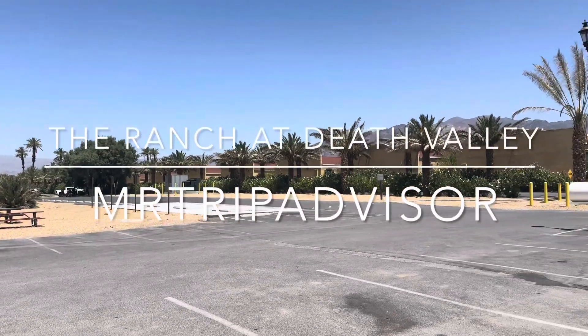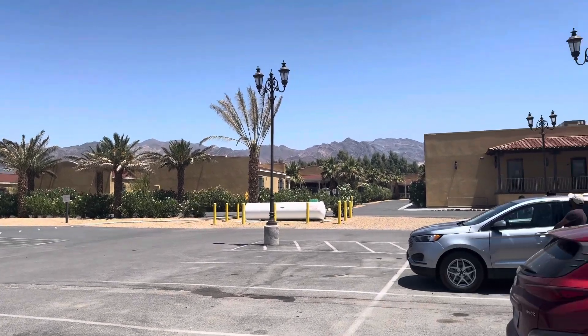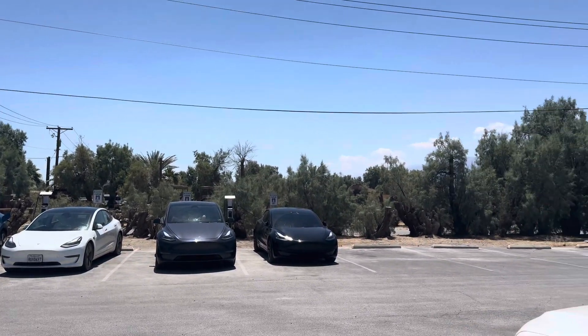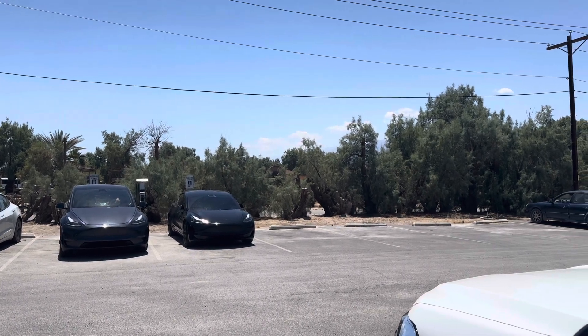This is the Ranch at Death Valley, which is sort of an oasis by Furnace Creek in Death Valley. It's a golf course, there's some shops, there's some ice cream, you can charge your car. And there's a hotel and a little museum. We're going to have a little wander around.